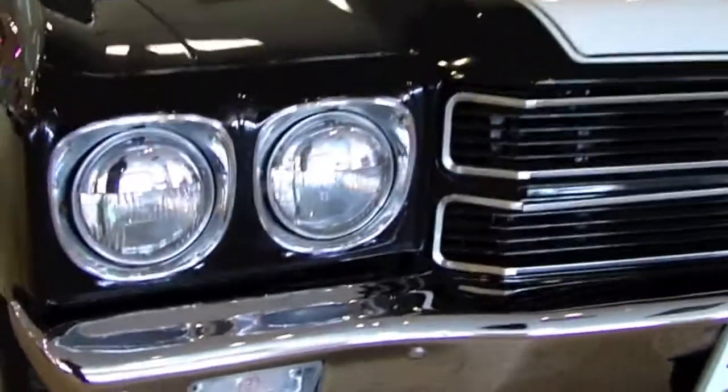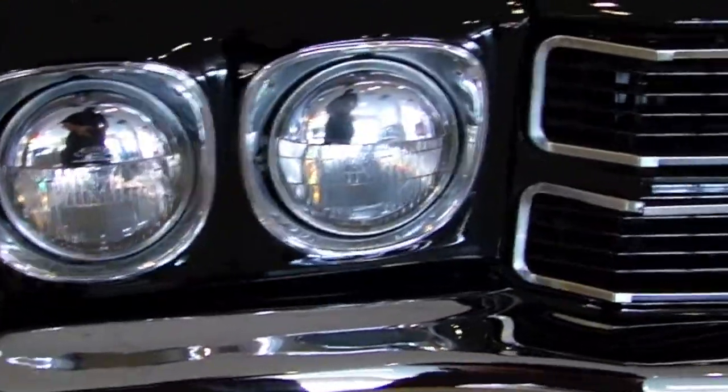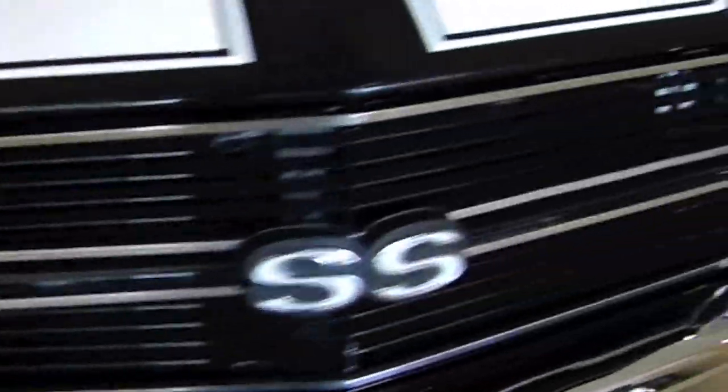We're going to start with the front of this car so you can get a good idea of what you're looking at. Your headlight bezels and grille are right here. The chrome's in great shape. All your body gaps and lines are real nice on the car. The paint looks brand new. You've got your nice white SS stripes and your cowl induction hood.